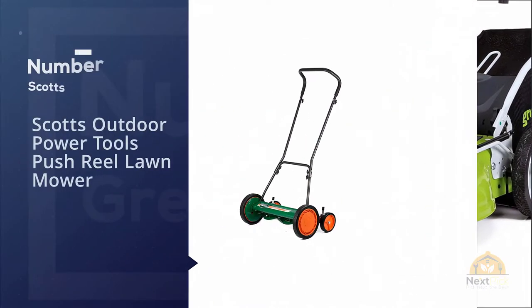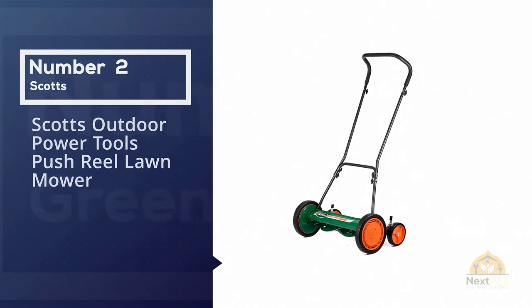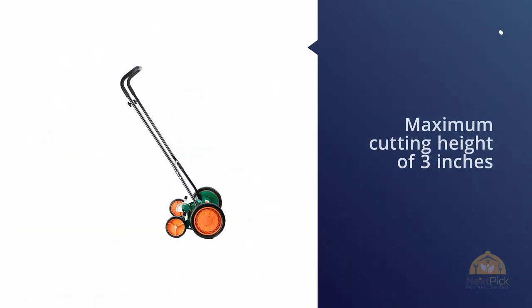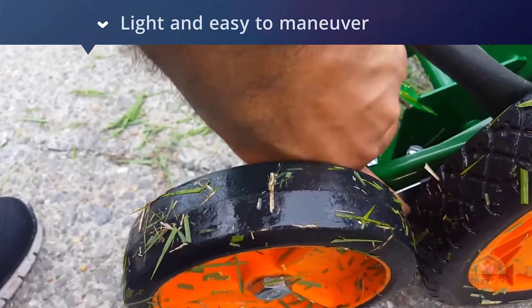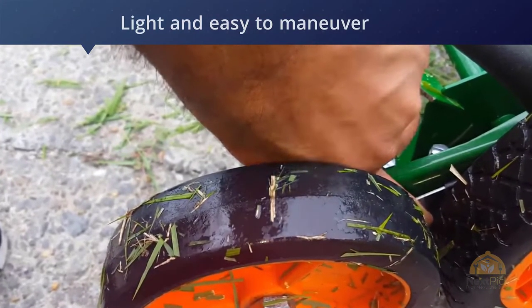Number two: the Scott's outdoor power tools push reel lawn mower. The Scott's branded mower had the best cut quality of any of the mowers we tested. Its unusually tall maximum cutting height of three inches makes it a versatile choice for different types of lawns and grasses. It has a 20-inch cutting swath — the widest available.